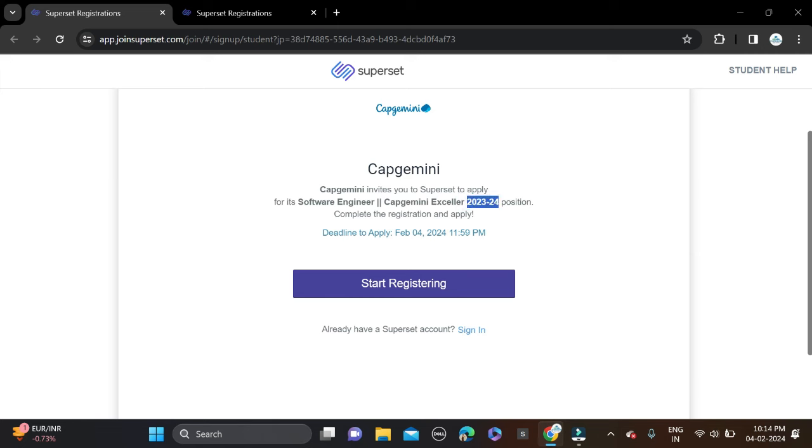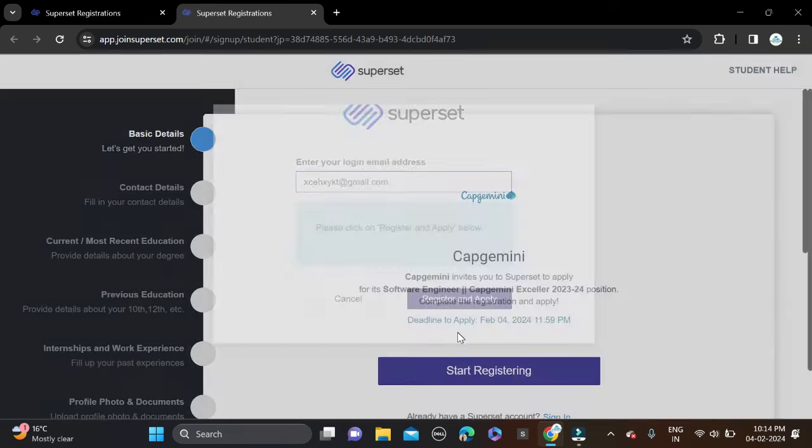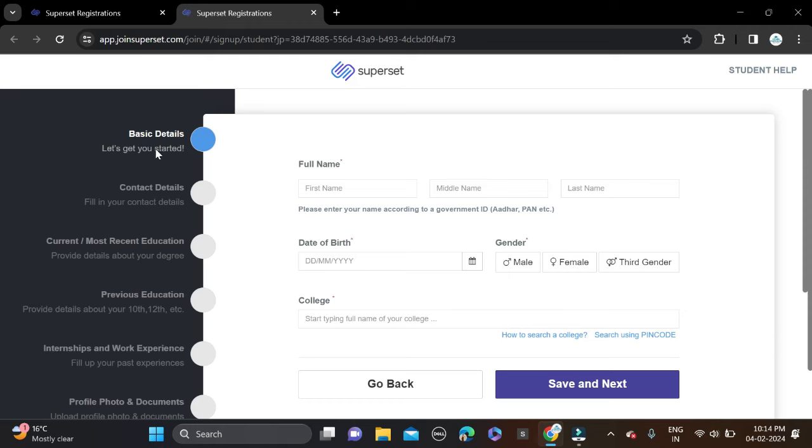The job role they have clearly mentioned is Software Engineering. To apply, you can see the 'Start Registering' button — just click on it and a registration form will open. Fill in your email ID, then click Next, Register, and Apply. After that, complete your application form, which has five to six sections.